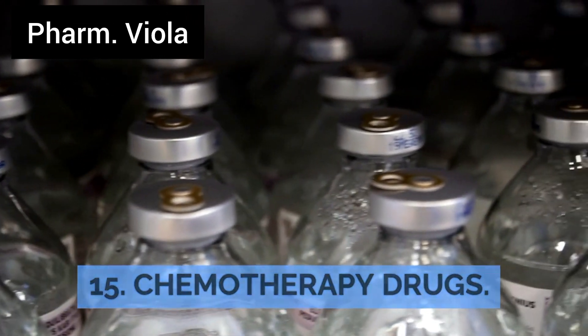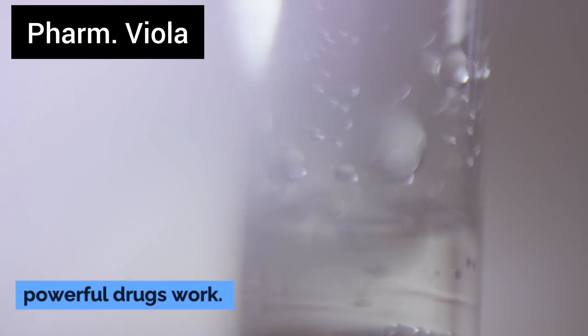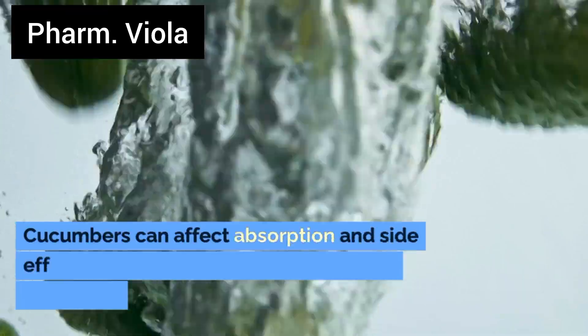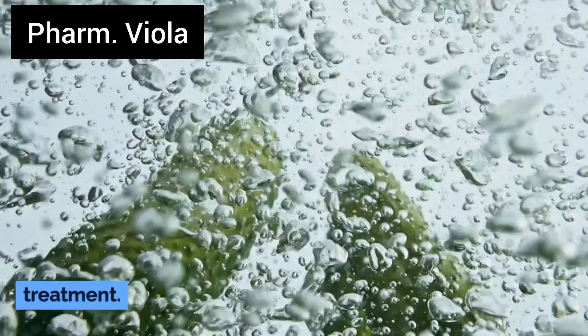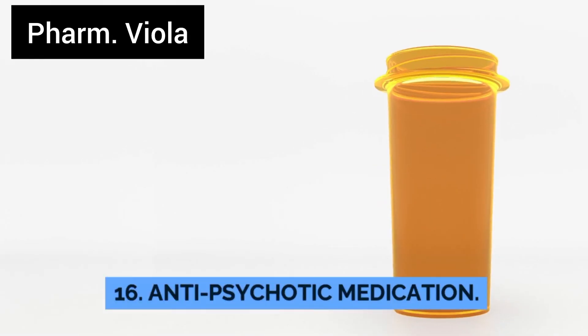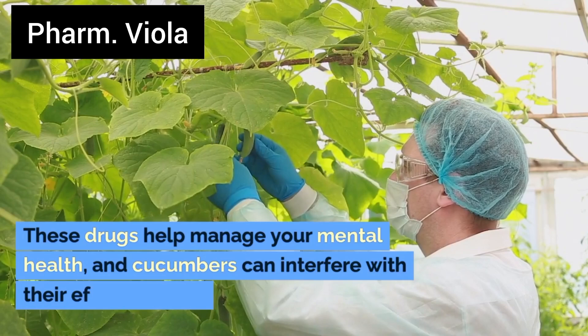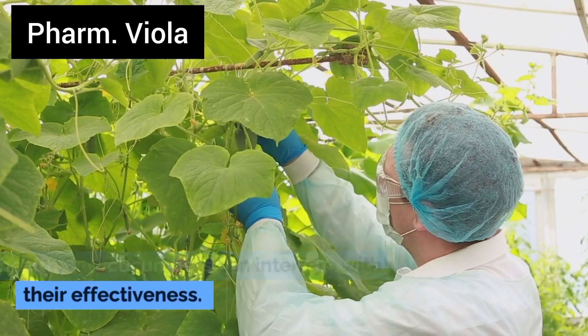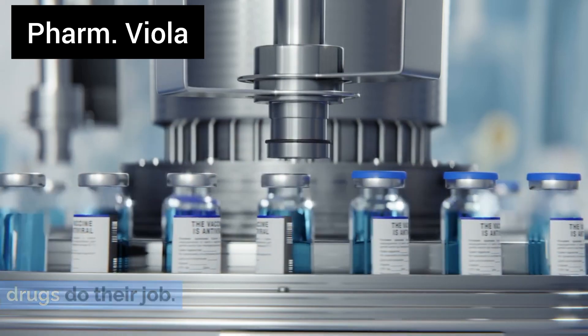Number 16: Chemotherapy drugs. Your diet can play a huge role in how these powerful drugs work. Cucumbers can affect absorption and side effects, so it's best to avoid them during treatment. Number 17: Anti-psychotic medications. These drugs help manage your mental health, and cucumbers can interfere with their effectiveness. Keeping your diet stable can help these drugs do their job.